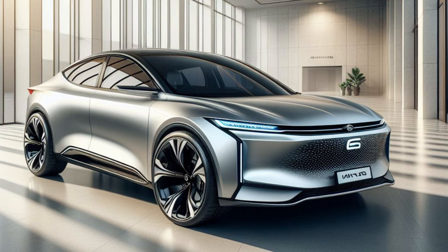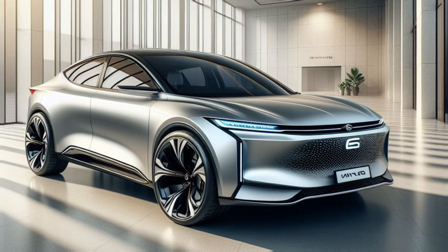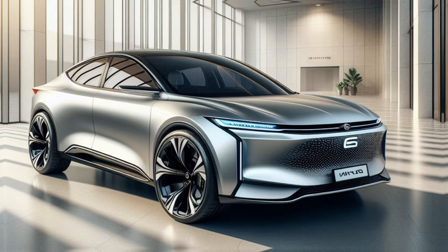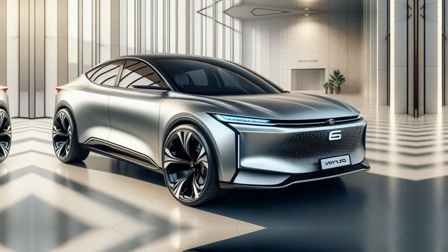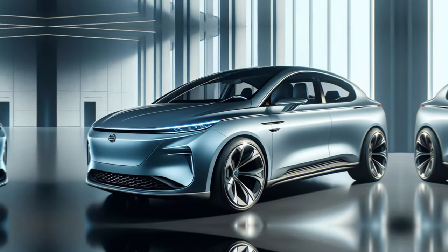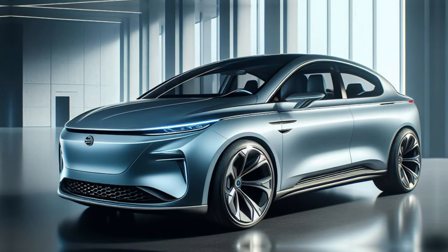Alright everyone, that's all we have for you today on the exciting new 2025 BYD Dolphin. We're absolutely buzzing about the upgrades and can't wait to see this electric car hit the roads. If you're interested in learning more about the Dolphin or any other BYD vehicles, be sure to check out their official website.